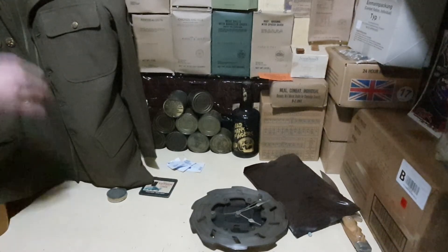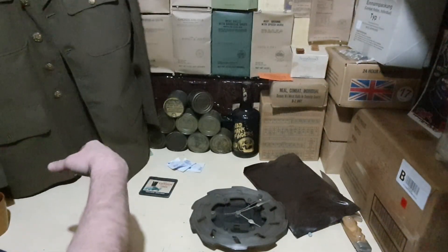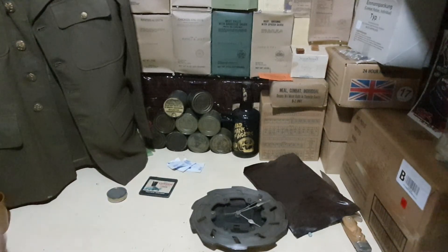Oh, I nearly forgot — yes, it has got the ruptured duck on it. So yeah, very cool little piece.